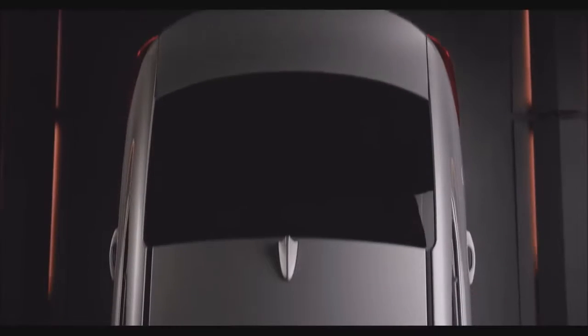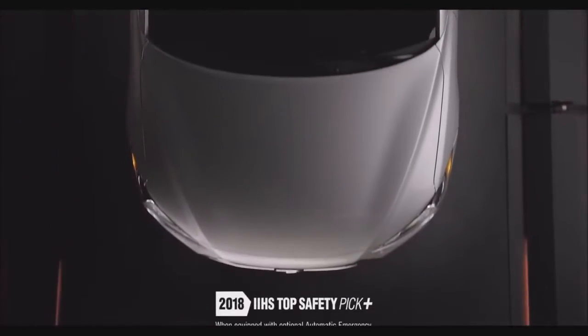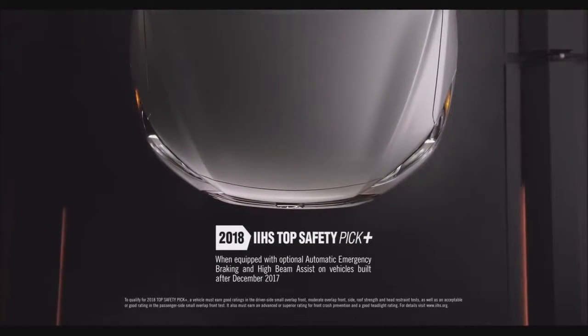In fact, the Elantra does safety so well, the Insurance Institute for Highway Safety chose it as a Top Safety Pick Plus for 2018.